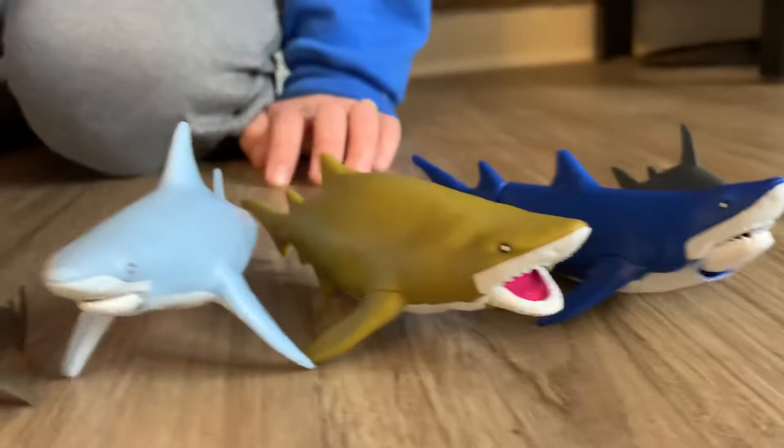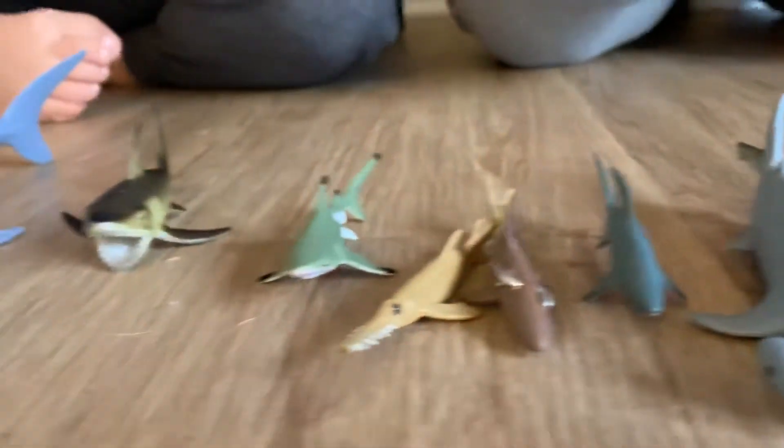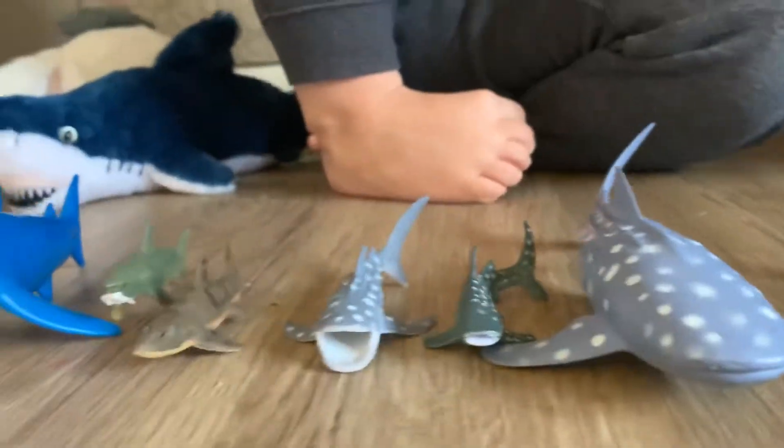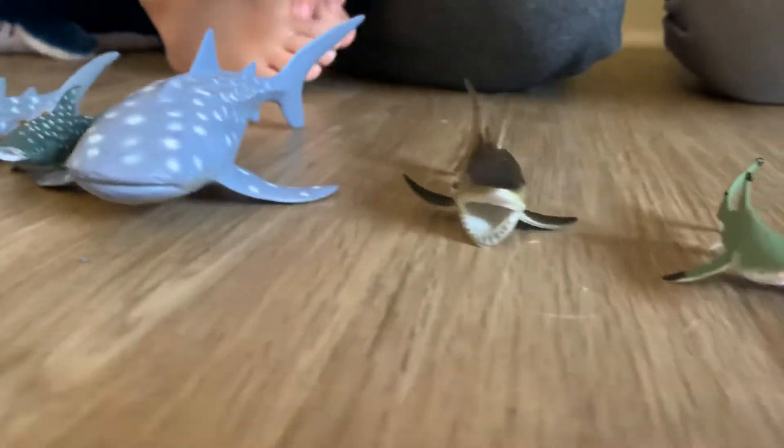I hope you learned a lot about these different species of sharks, and we're going to be watching some really cool videos this week, as well as talking about these species more in detail.